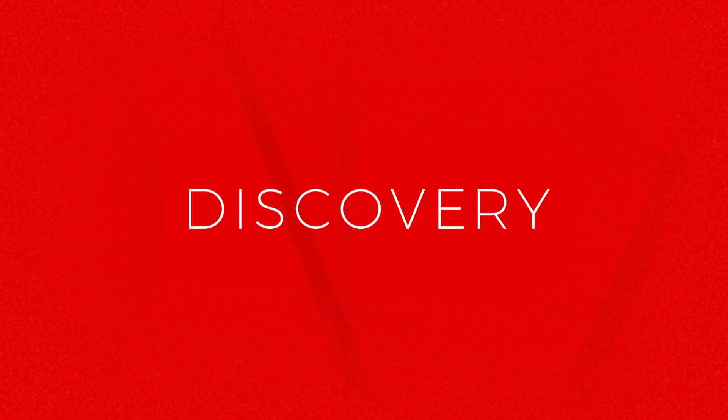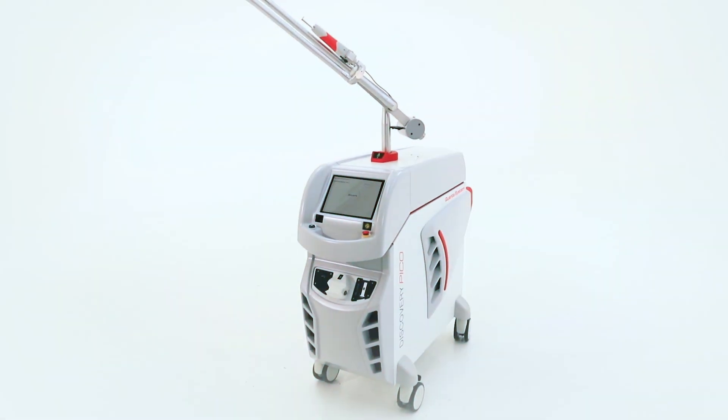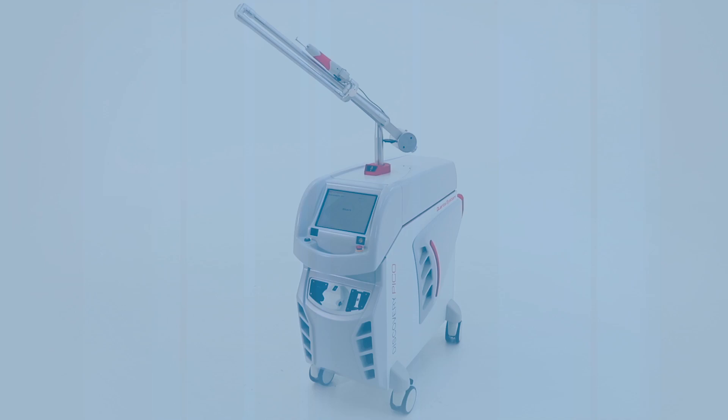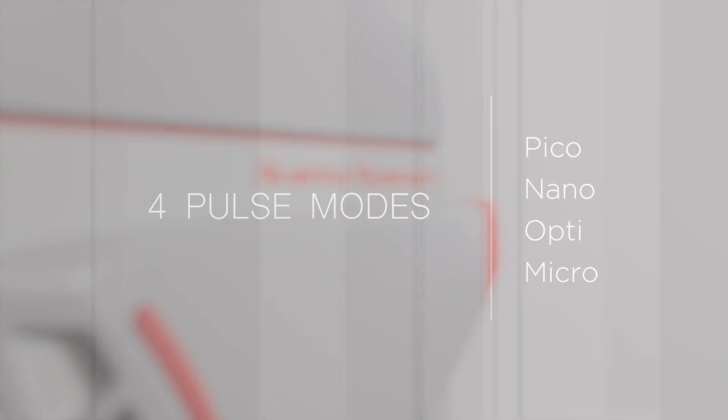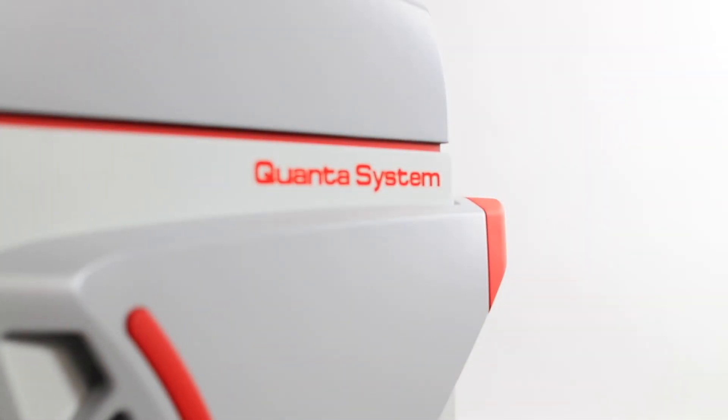If you want more from your laser, you want the superior Italian engineering of the Quanta Discovery. With three true laser wavelengths and four pulse modes, it gives you the power to offer more treatments than ever before.